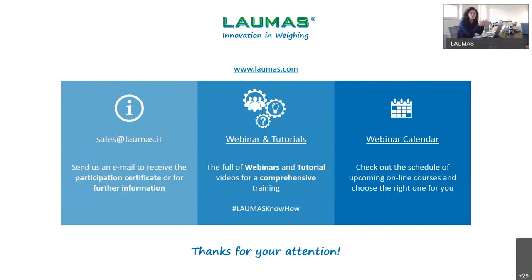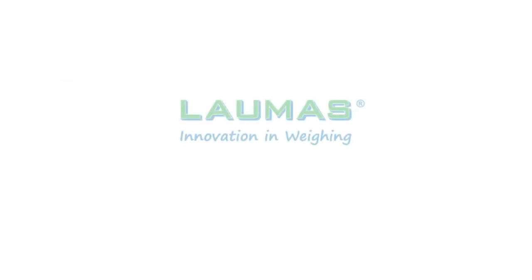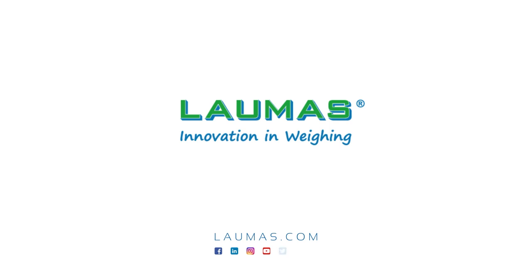I believe this is all, so I thank you for your time and for being with us today. Also from Pietro, see you soon at the next event. Thank you very much to everybody, and keep well. Bye-bye.